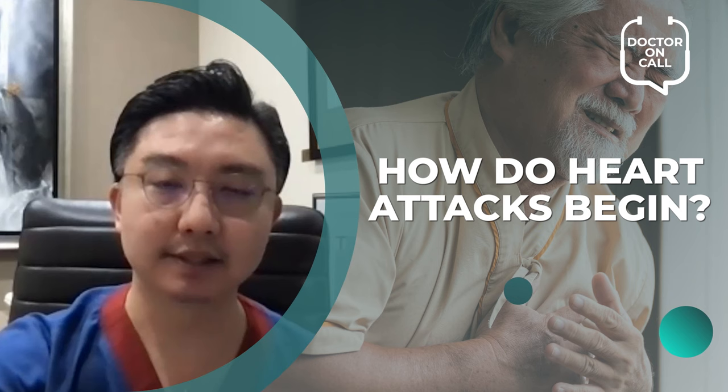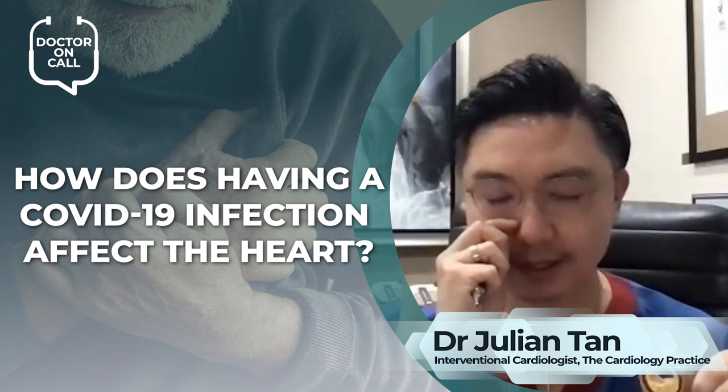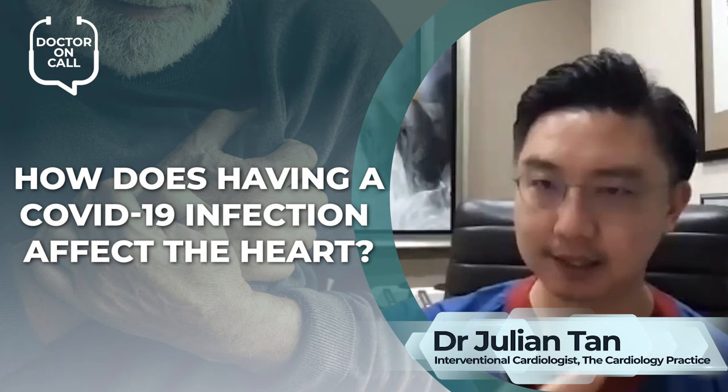And over time, you get this very ugly little pimple, so to speak. You have some form of inflammation, and the risk of this plaque rupture increases. We know that having a COVID-19 infection is a form of inflammation that occurs in your coronary arteries.